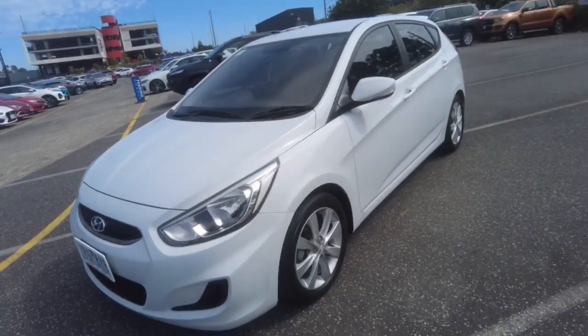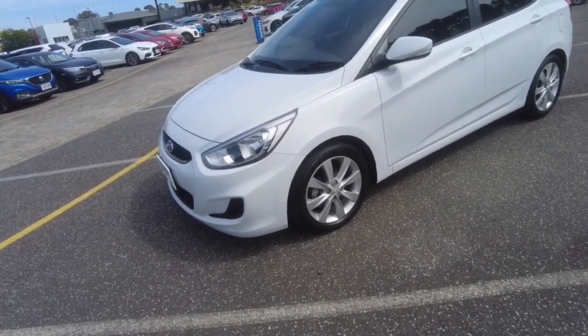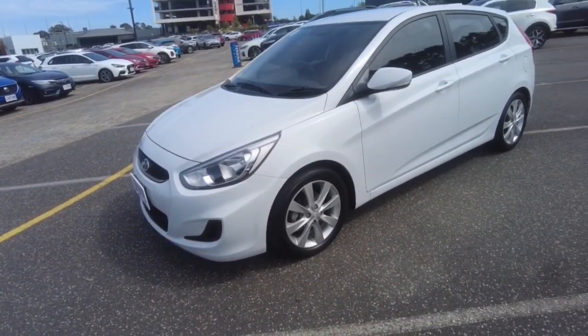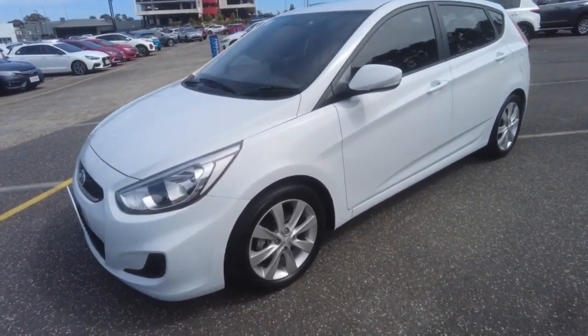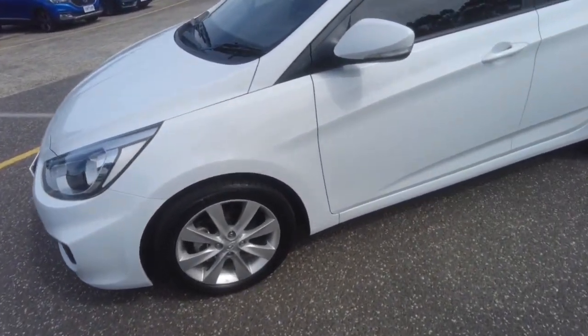One way to keep the paintwork looking this good and shiny, or even better, is to get our hydroceramic paint protection, which you can get through Daniel, our pre-delivery manager. You guys won't be disappointed with the products we can provide — we can even factor it all into your repayments.